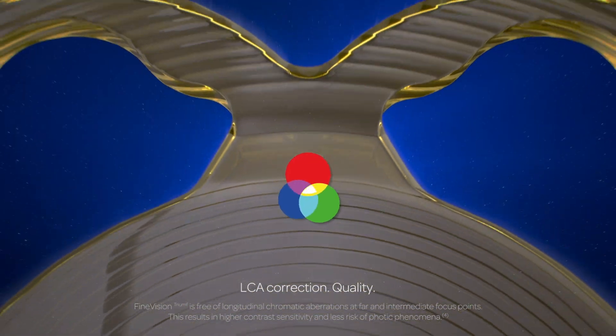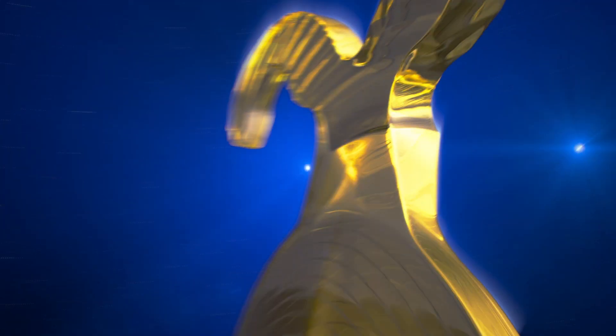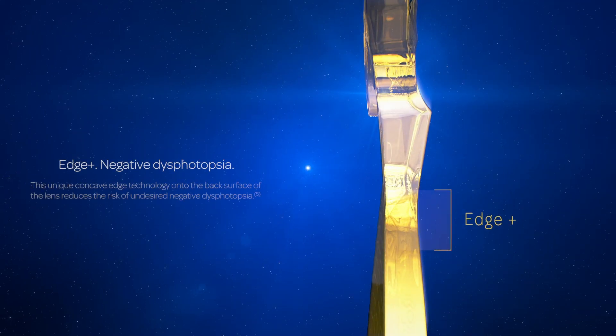Fine Vision Triumph is free of longitudinal chromatic aberrations at far and intermediate focus points, resulting in higher contrast sensitivity and less risk of photic phenomena. This unique concave edge technology on the back surface of the lens reduces the risk of undesired negative dysphotopsia.